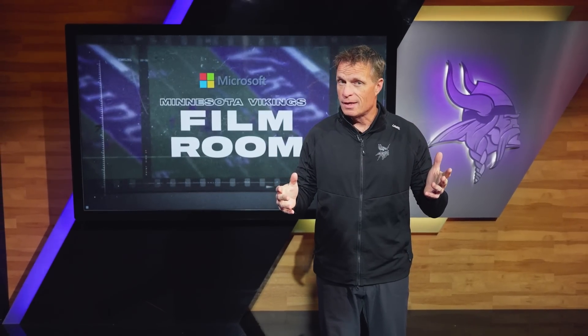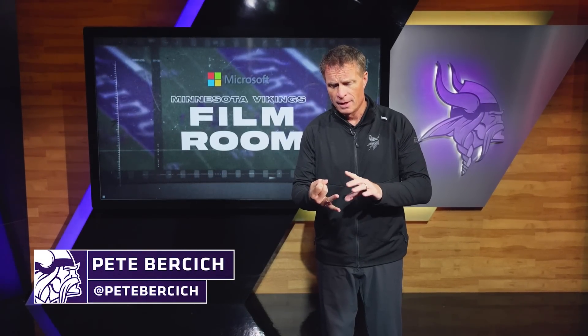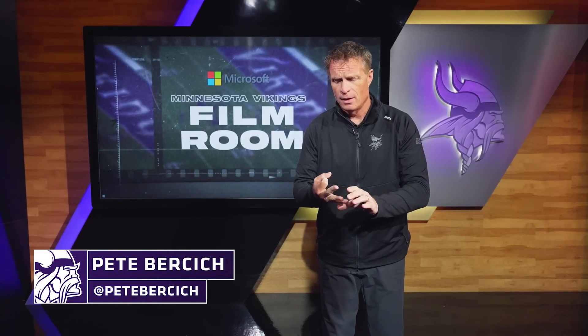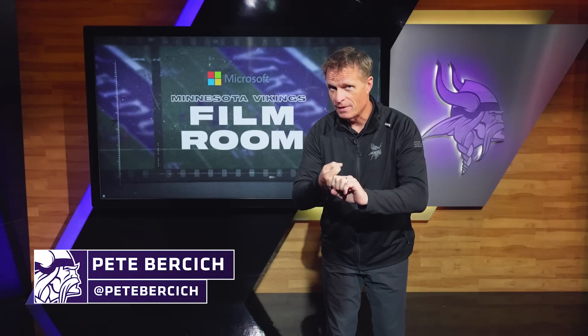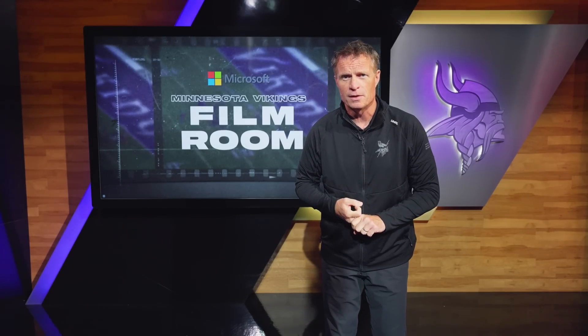So let's review. The Vikings need to stay out of third and long, keep track of Keenan Allen, and take advantage of some play action opportunities. We do that, the Vikings will get one in the W column.